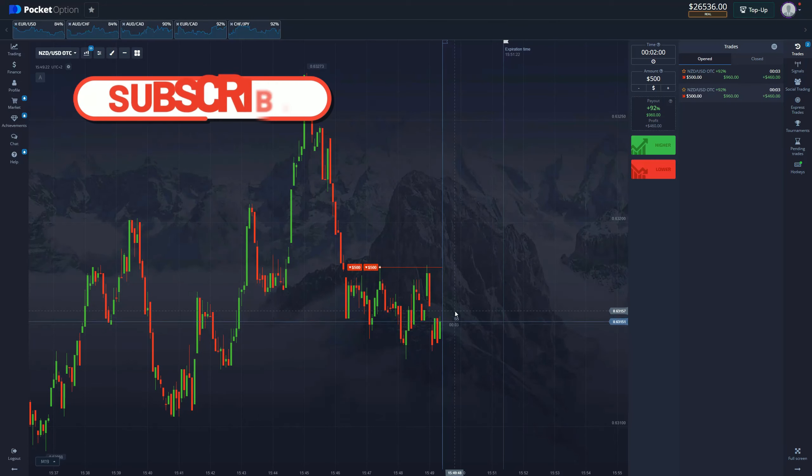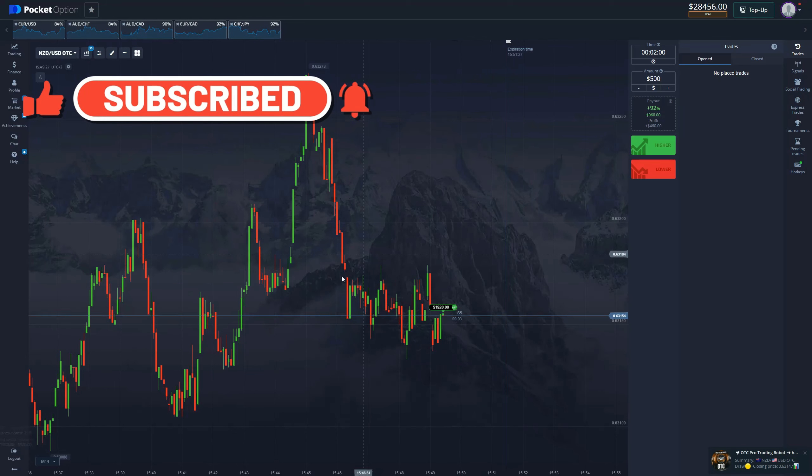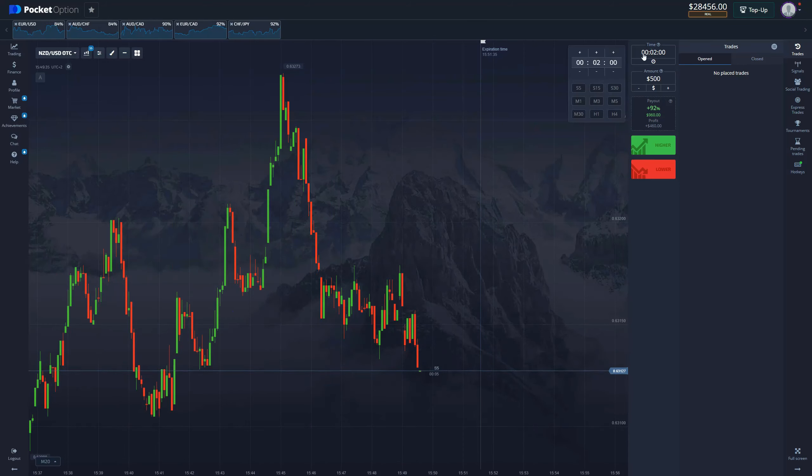And just like that, another win — another $920. That's how easy it is. Take the chance right now, stop sleeping, reach out to me on Telegram at trade_underscore_pro and get yourself this amazing piece of software. Let's get to the last option of the day.